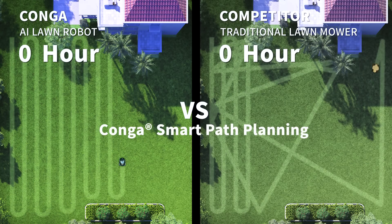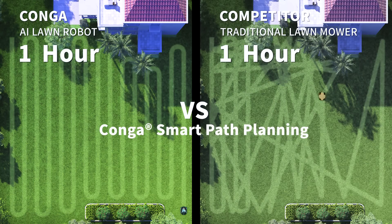Using smart technology, Konga works intelligently to eliminate repetitive work.